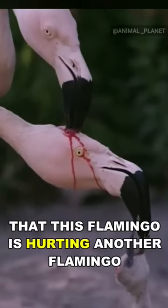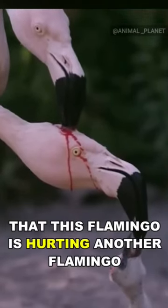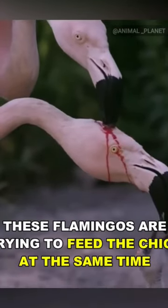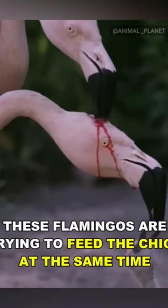You're probably shocked and thinking that this flamingo is hurting another flamingo, while the chick feeds on the blood. But actually, these flamingos are trying to feed the chick at the same time.